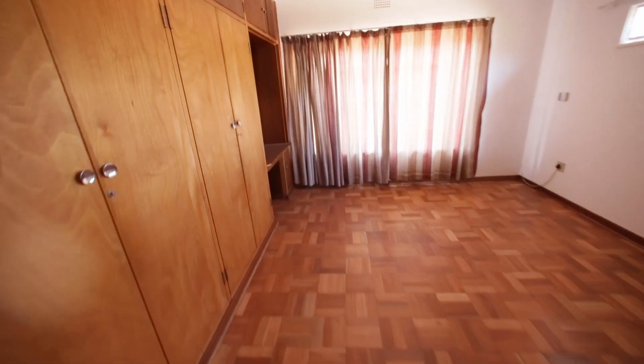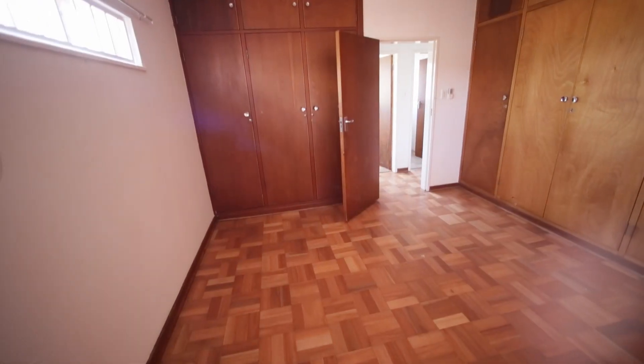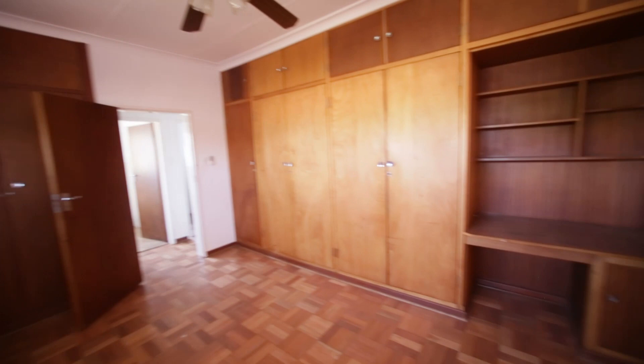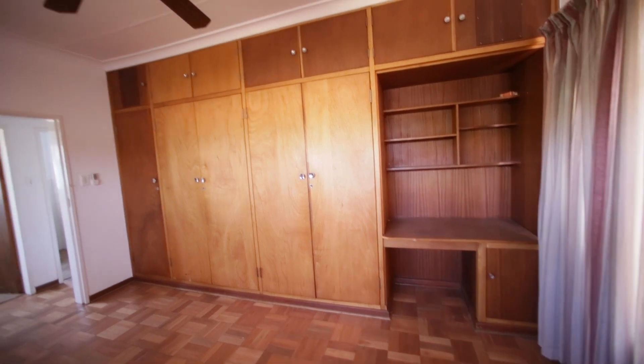And then this is your main bedroom. Lots of cupboards, big space. Alarm, heat pad, and you can see all your cupboards down that side. So you've got cupboards not only on the left hand side of the room but also on the front side with a dressing table area and a place for a mirror. It's also got a ceiling fan.